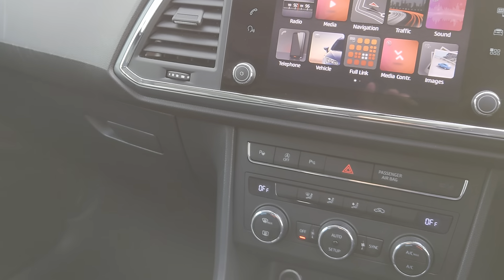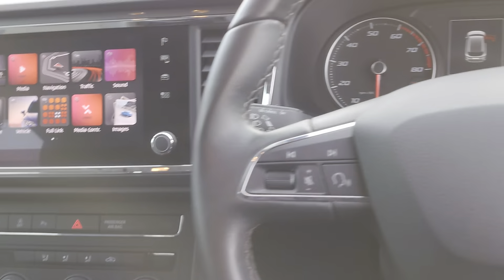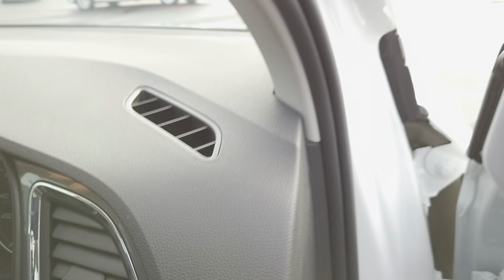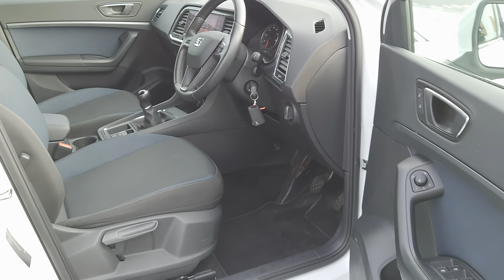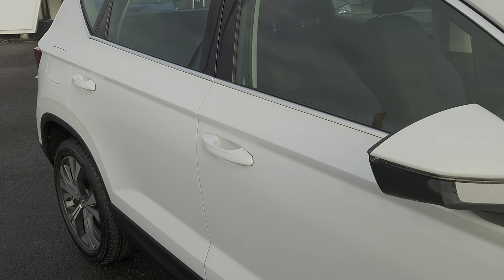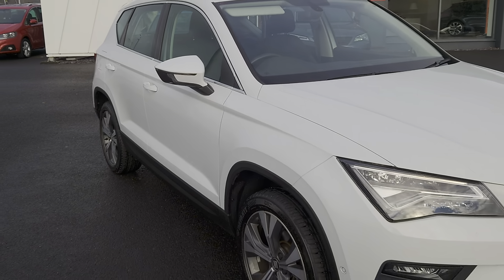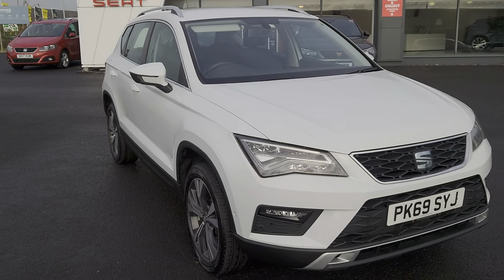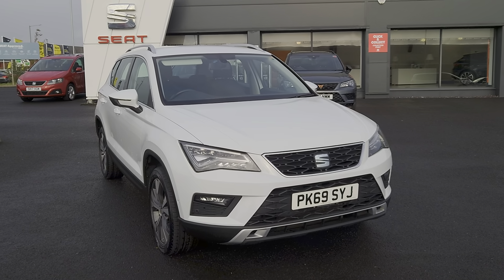As you can see it is a lovely vehicle — very comfortable and an excellent, very smooth drive. If you've got any questions on this particular vehicle, don't hesitate to contact us. You can visit us online, send us an email, or give us a call. Better still, pop down and see us — we'll give you the keys and you can take it for a test drive. We look forward to hearing from you soon.